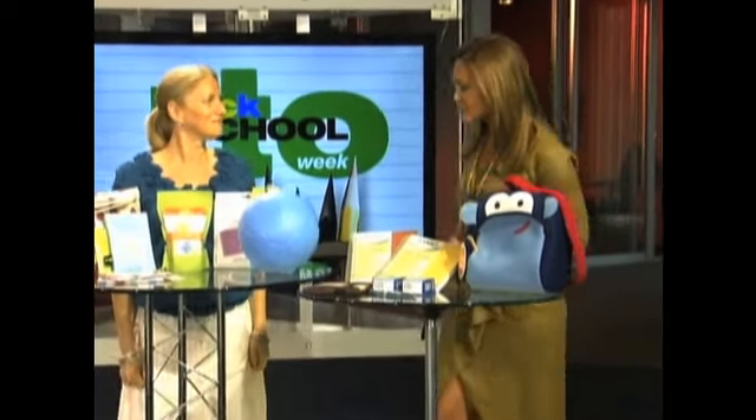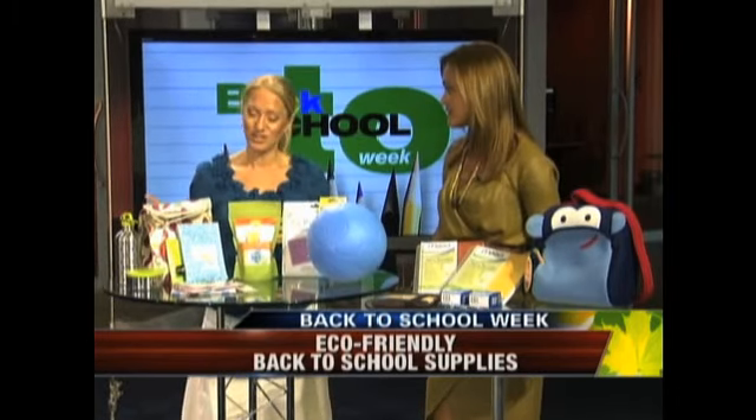It's back to school week and right now we're talking about going green. Could your kids learn a little bit about helping the environment as you shop for school supplies? Brett Blumenthal is the best-selling author of 52 Small Changes and she's got a couple of small changes that you can make in the daily routine of your kids. Back to school is a huge shopping time, so it's a great time to teach your kids to reduce, reuse, and recycle — and lunchtime is a great place to start.